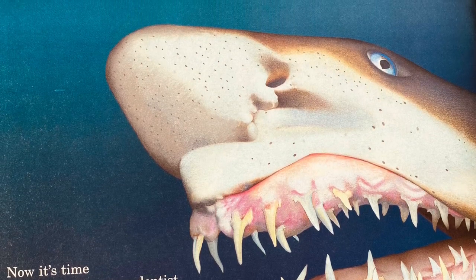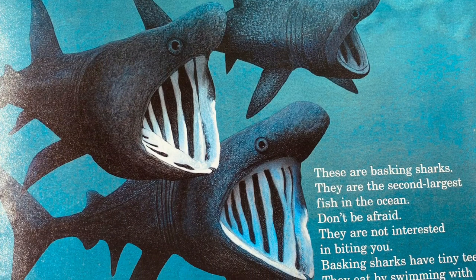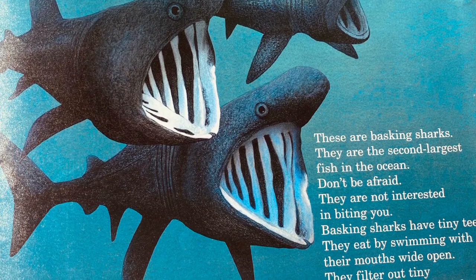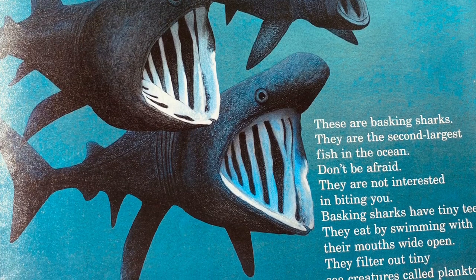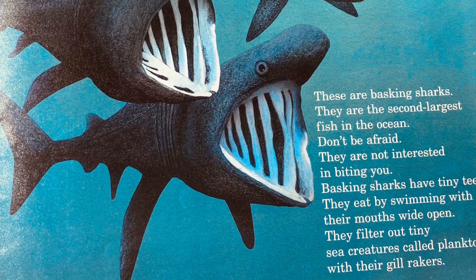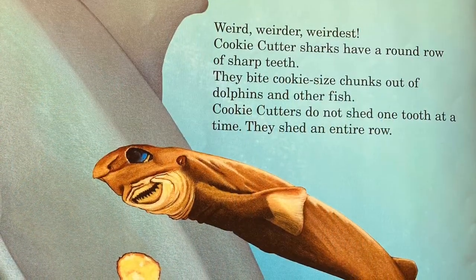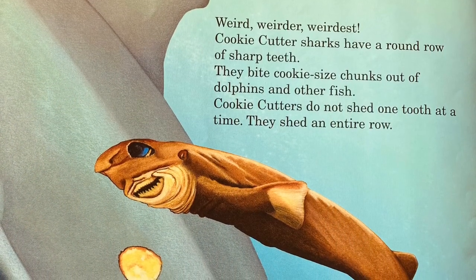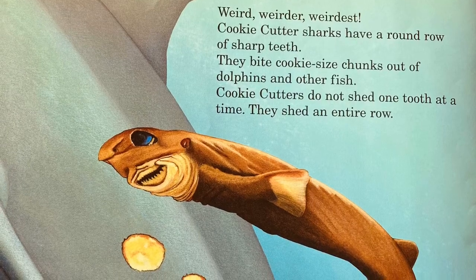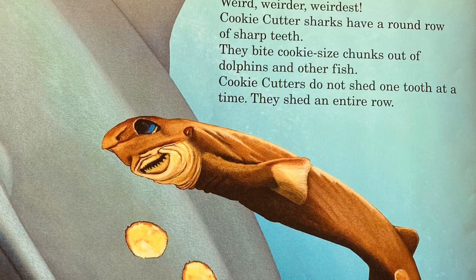These are basking sharks — the second largest fish in the ocean. Don't be afraid; they're not interested in biting you. Basking sharks have tiny teeth and eat by swimming with their mouths wide open, filtering out tiny sea creatures called plankton with their gill rakers. Cookie cutter sharks have a round row of sharp teeth. They bite cookie-sized chunks out of dolphins and other fish. Cookie cutters do not shed one tooth at a time — they shed an entire row.